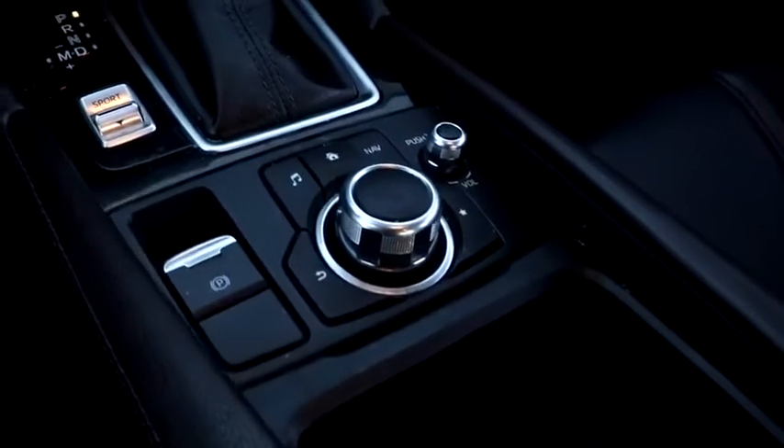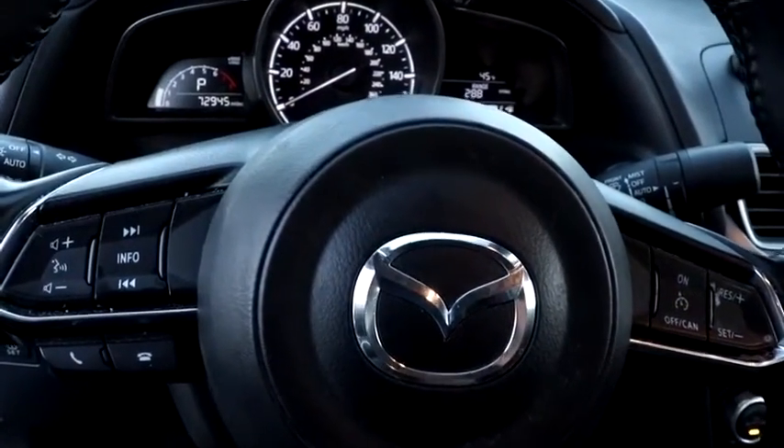Keyless start, floor mats, cruise control, rear defrost, front-wheel drive, AM-FM stereo radio, climate control.